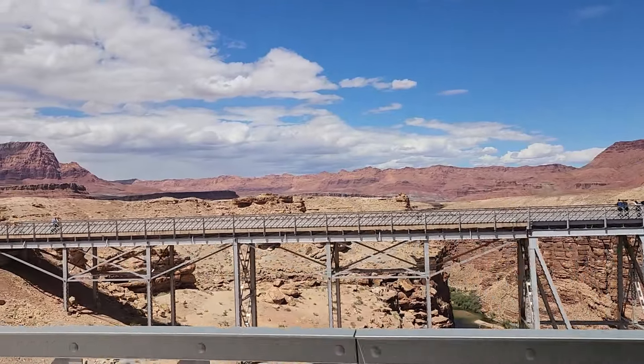These are the Visitor Center bathrooms and there's no water in there - it's all dry flushing. Okay, let's go see what's inside.